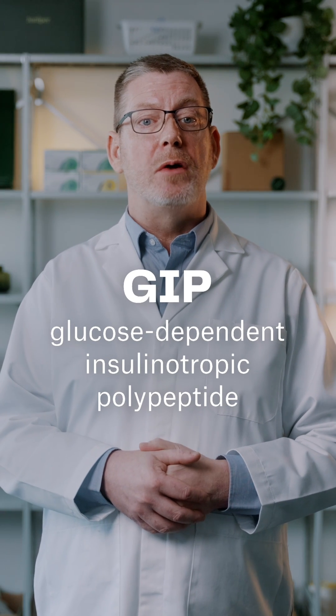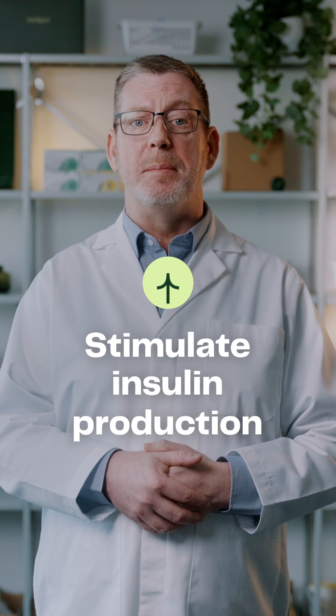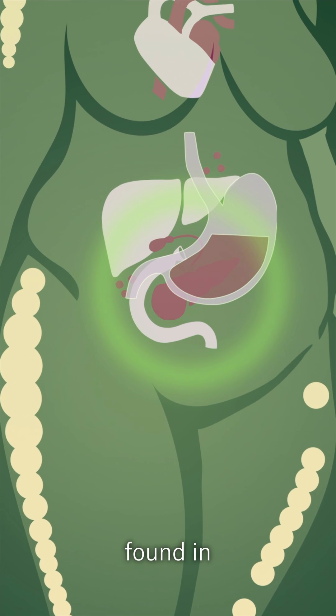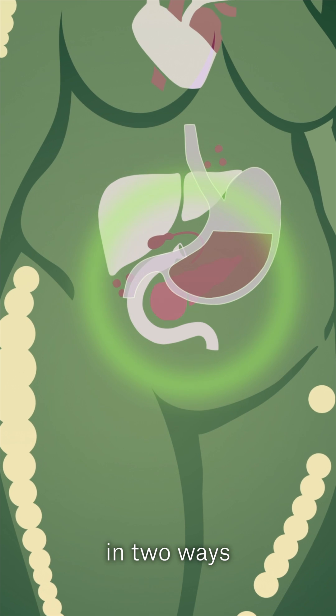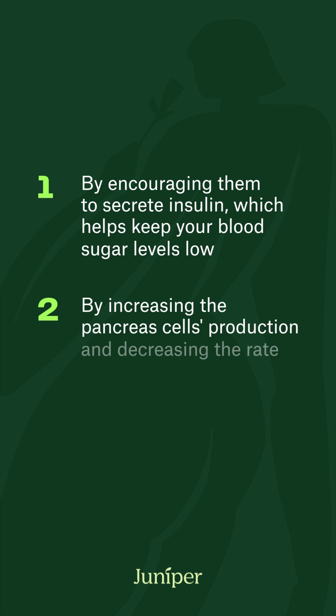GIP stands for Glucose Dependent Insulinotropic Polypeptide. GIP's main role in the body is to stimulate insulin production. It targets beta cells, which are unique cells found in the pancreas, in two ways: one, by encouraging them to secrete insulin, which helps keep your blood sugar levels low; and two, by increasing the pancreas cells' production and decreasing the rate at which they break down.